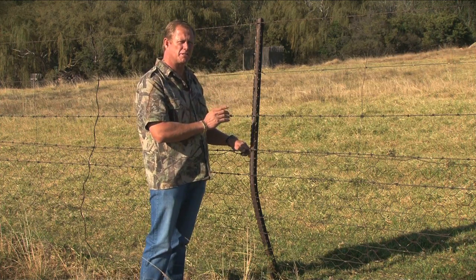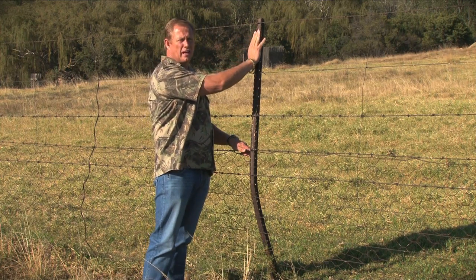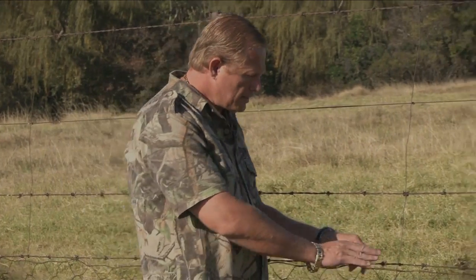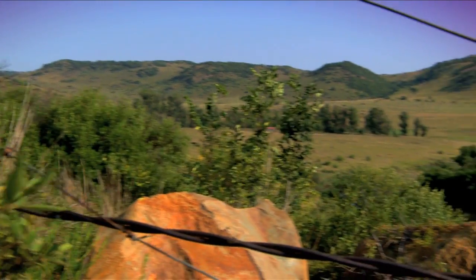In South Africa it is regulation to have a fence at least 1.8 meters or six feet high. We have fences up to eight feet high for our more agile antelope. Looking at this fence you can see it has a double strand of barbed wire in a few places.